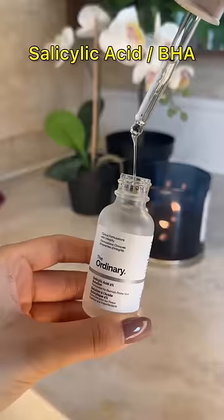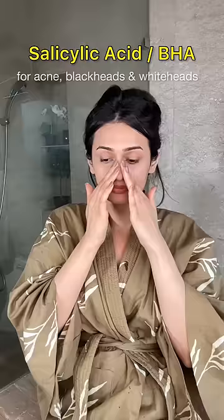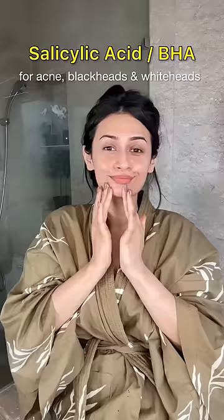And because salicylic acid or BHA is fat-soluble, it's ideal for those who have oily, acne-prone skin, blackheads and whiteheads.